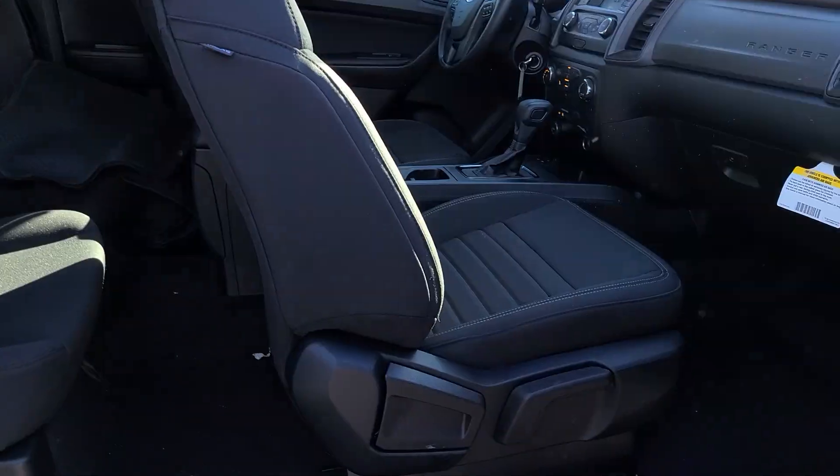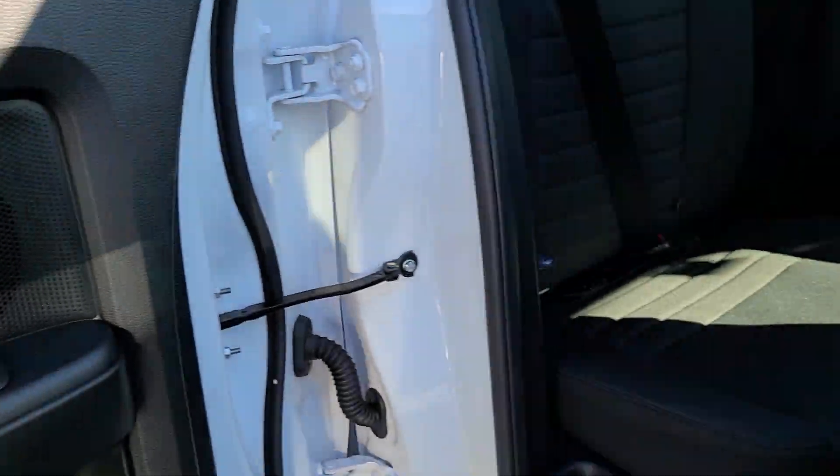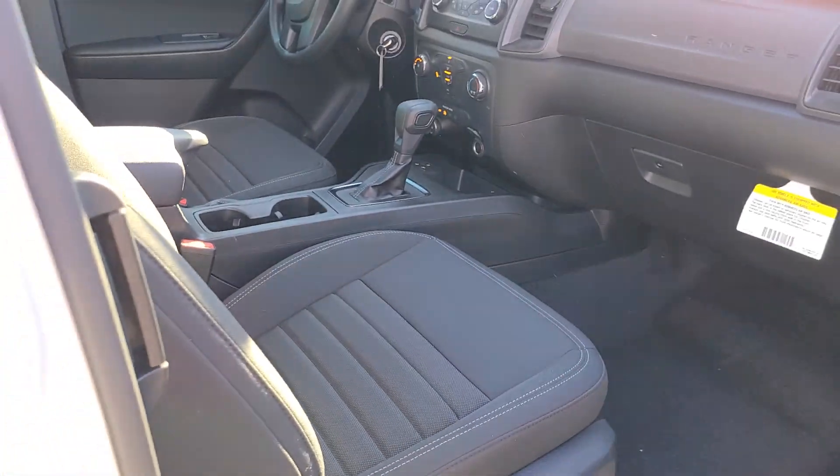Now let's pretend you put an adult back there and you want to slide this seat forward. The front seat is forward about four inches from where it was, and that allows us to crawl back here and sit. Now this is livable — not great, but livable. We do have some hooks up here on the ceiling for if you need to put clothes back there, but I really don't think those back seats are meant to be used a whole lot. They are just there if you need them basically.